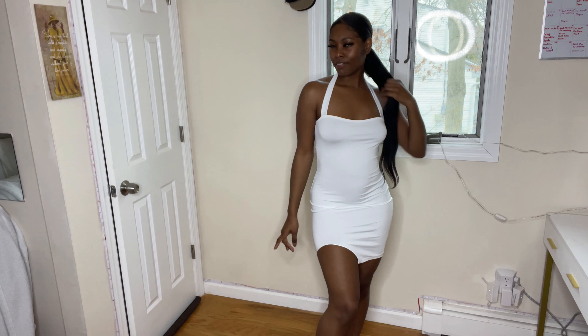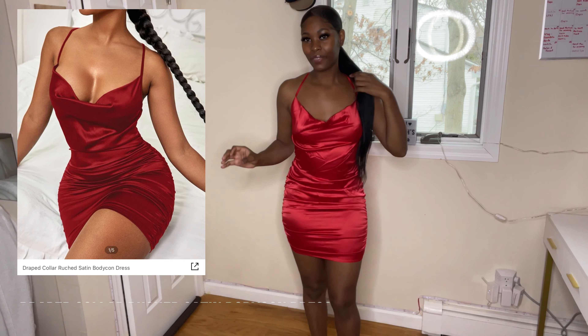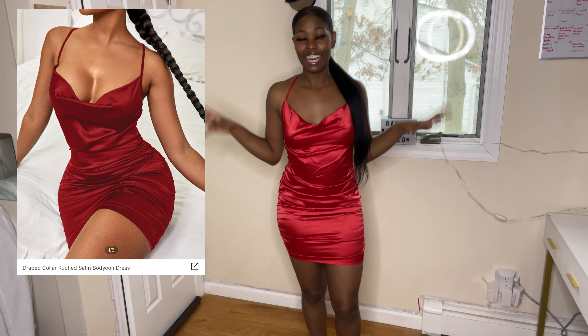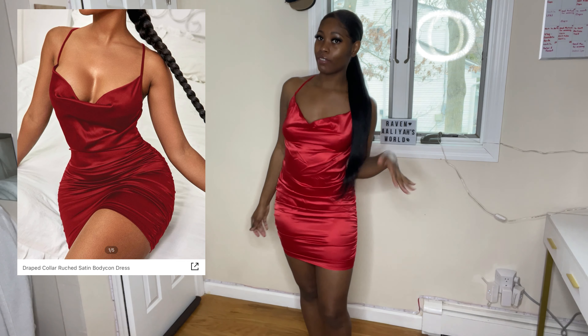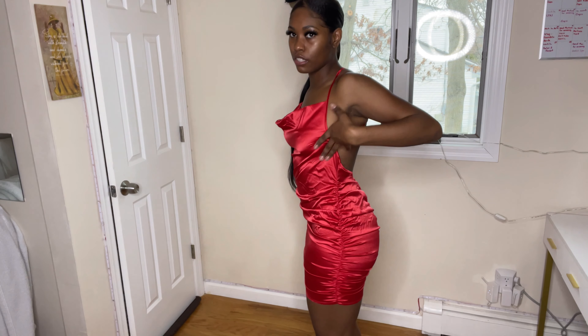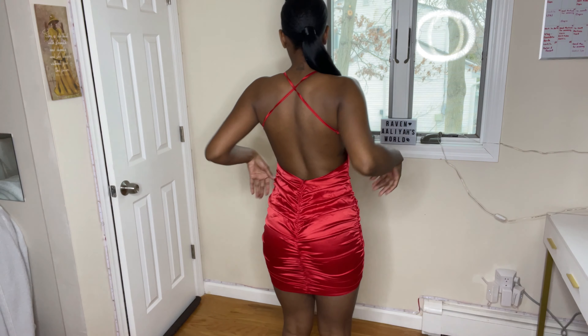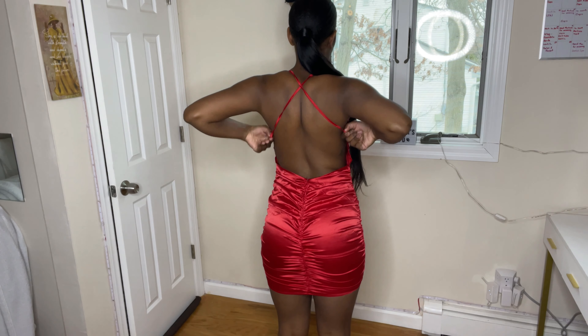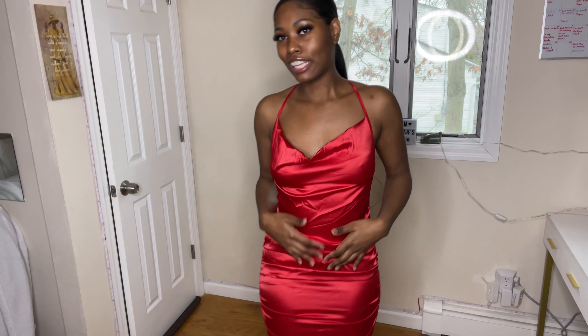This dress right here is fire. I got it because it was red and I wear red too often — but I should because it really pops on my complexion. From the side you can see it's ruched on the sides all the way up. From the back it's kind of crisscross. The straps are adjustable so you can make it looser or tighter. In the front it kind of does this little droop — I love that.